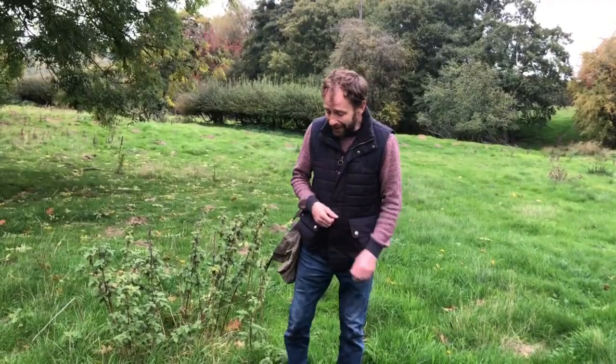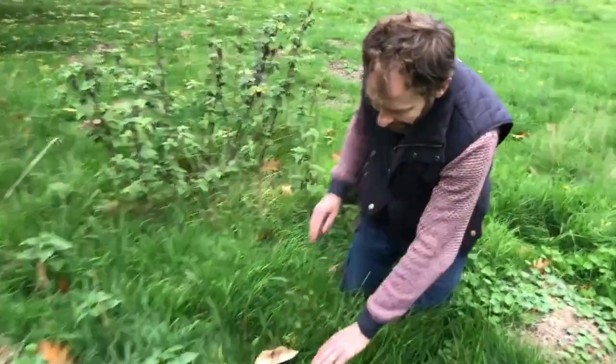Hi, I'm Marlo from WildFood UK out foraging again. It's the 19th of October and I'm in Herefordshire and I've just found a mushroom that I've never done a video on before. It looks quite lovely and all you guys should know about it, so come on down and let's have a look.